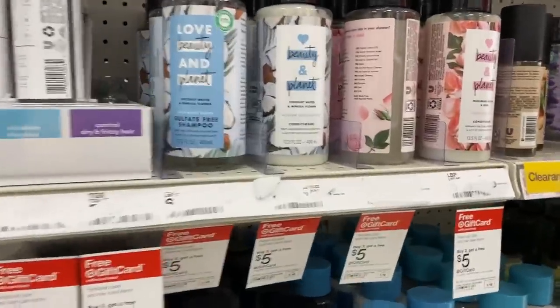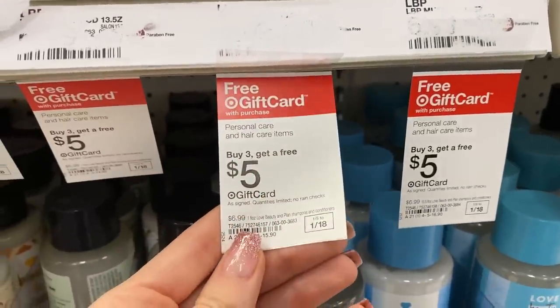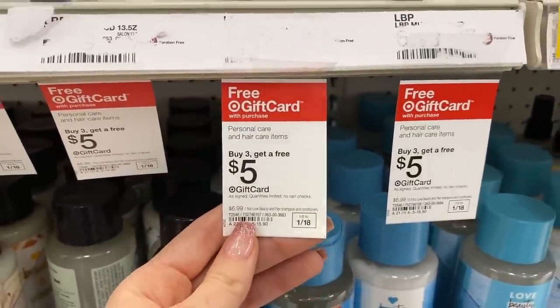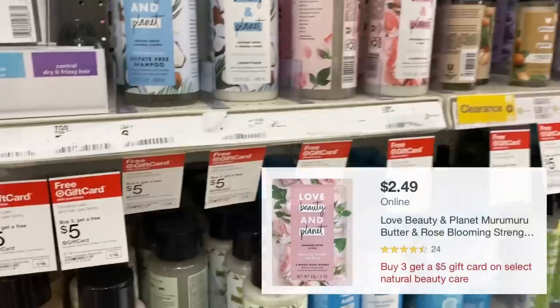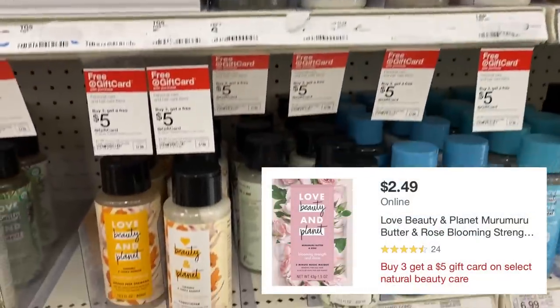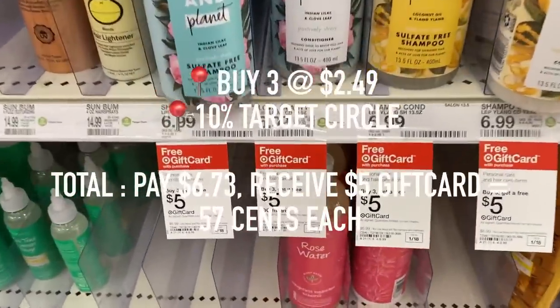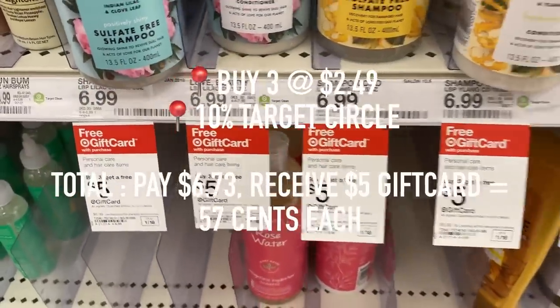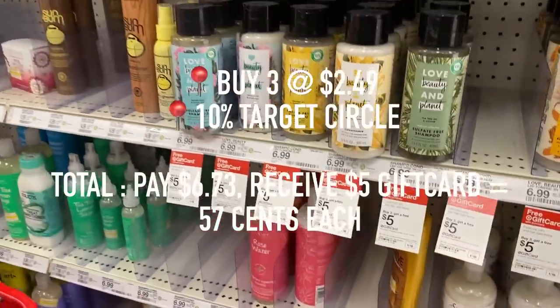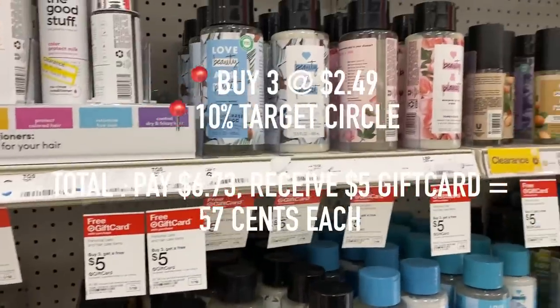Right now the Love, Beauty, and Planet items — if you buy three, you get a $5 gift card. I was looking for the hair masks. My store did not have any in stock, but you can still order online. They are included in that promotion and are priced at only $2.49. So buy three, and after that additional 10% off coupon, you will pay $6.73. But remember, you are getting back a $5 gift card, making them only $0.57 each.